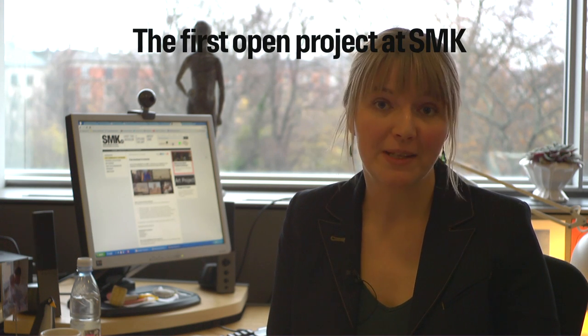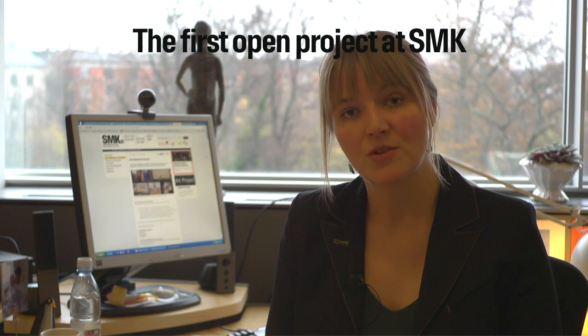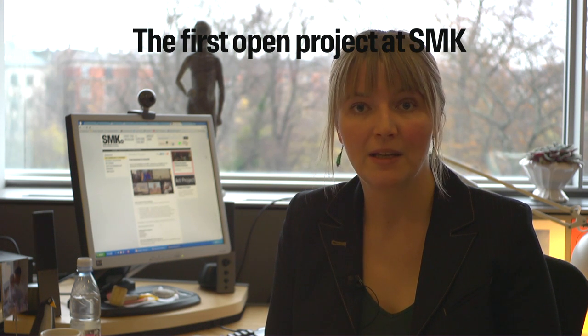We thought this is stupid and outdated and it doesn't have to be that way. So in 2009 we started a pilot project with four other Danish art museums to establish free image sharing of digital images. This kicked off a change process at SMK towards an open content policy.